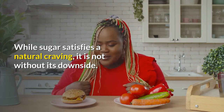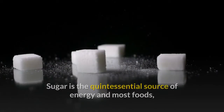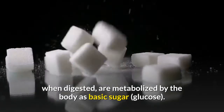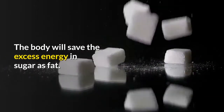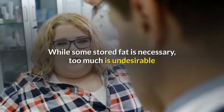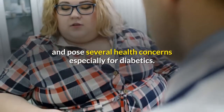Sugar is the quintessential source of energy. Most foods, when digested, are metabolized by the body as basic sugar glucose — it is a major source of calories in the diet. The body will save excess energy from sugar as fat. While some stored fat is necessary, too much is undesirable and poses several health concerns, especially for diabetics.